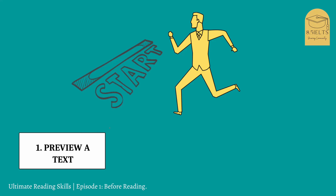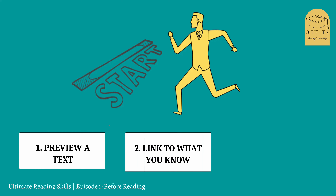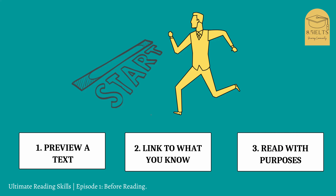First, we will learn how to preview a text and then find out about the topic. Try to link what you already know about that topic — you can check and access your background knowledge. The next step is to read with a purpose, which is going to help you stay focused when you read, so that you can get comprehension and a deeper understanding of the passage.